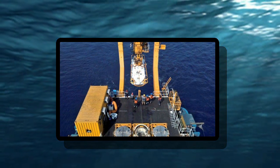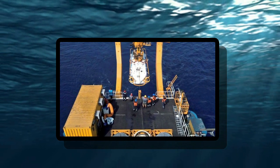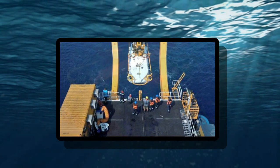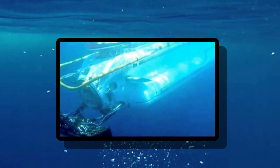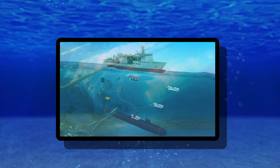undertook a drill, including personnel transfer from the bottom submarine Sintu Dhaj, which was simulating a submarine in distress, to surface using a DSRV. The Indian DSRV has the capability to rescue personnel from a distressed submarine up to a depth of 650 meters.